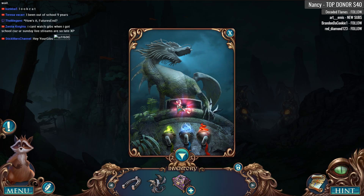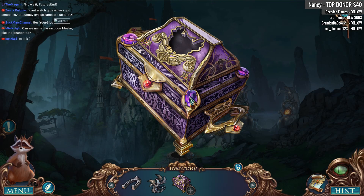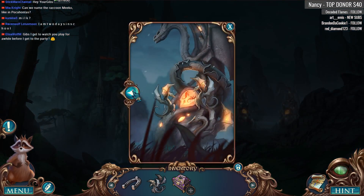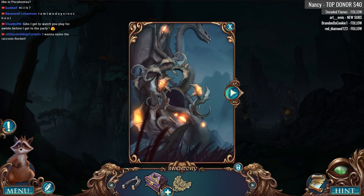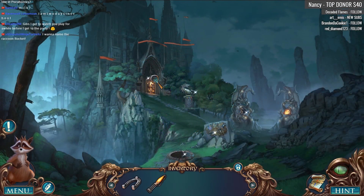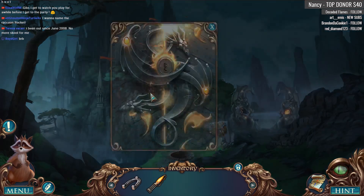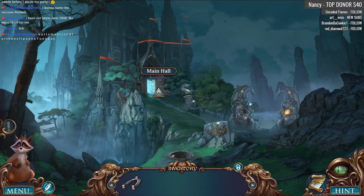I've been doing more and more Saturday streams, Sunita, so maybe that will be better for you — but it's hard to say. Sundays are certainly my main day but I've been doing more days here and there. These are statue pieces — they're definitely statue pieces. They go here. Put that on our little chess box here. You want to name the raccoon Rocket? We can totally do that. You're going to watch before you go to a party — who's invited, I want to go to the party! Gate key — and we're going into the main hall.